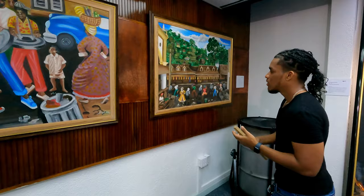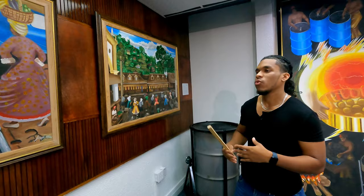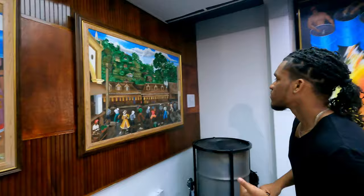Now steel pan wasn't banned, but it wasn't really accepted because a lot of so-called bad boys — gangsters — or the lower class were involved with pan. Police would run them, arrest them, and throw away the pan, as indicated here as well. This is the early police uniform — short pants and high boots, white caps — and they are running the pan men because they were disturbing the peace.